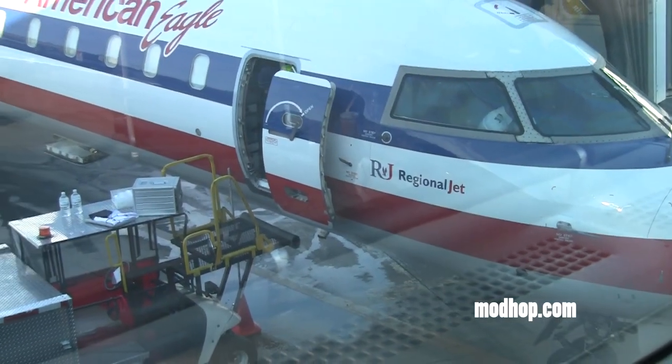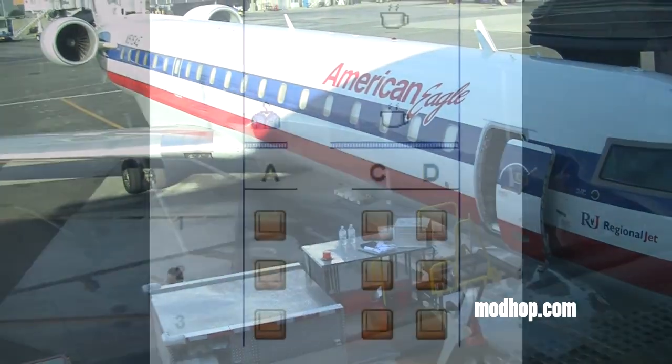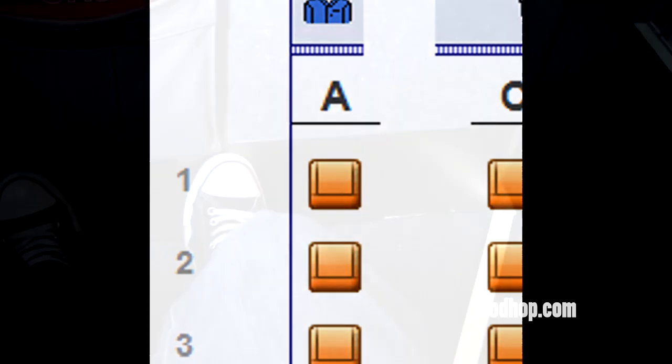Today we're flying in first class aboard this American Eagle Canadair 700 regional jet. My seat is 1A in the very first row of this aircraft. Looking at the map, you can see the A seats in this cabin are alone and have both window views and aisle access, which I think is great.